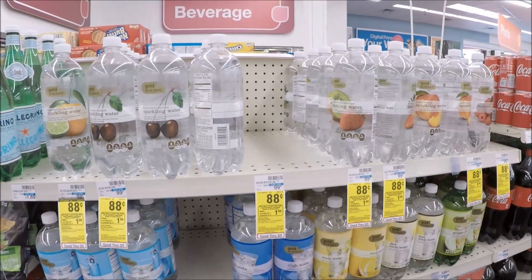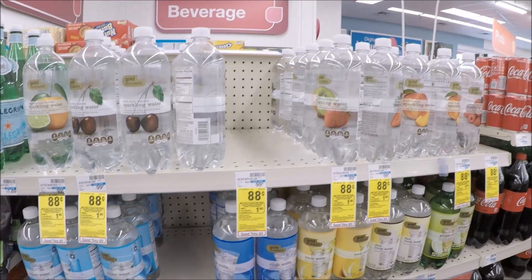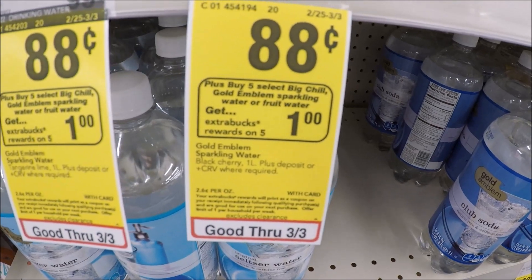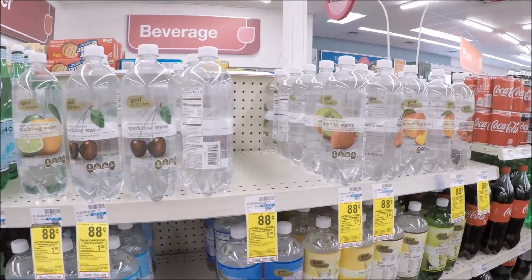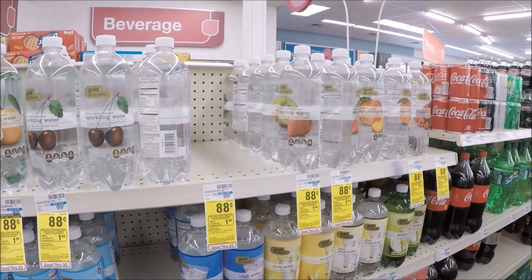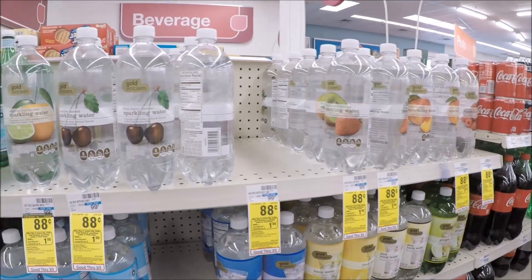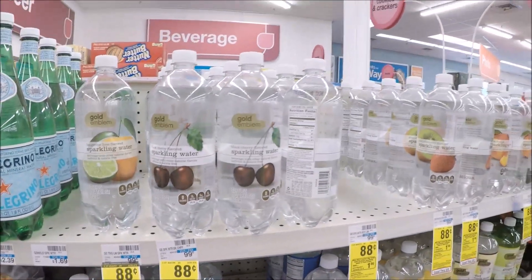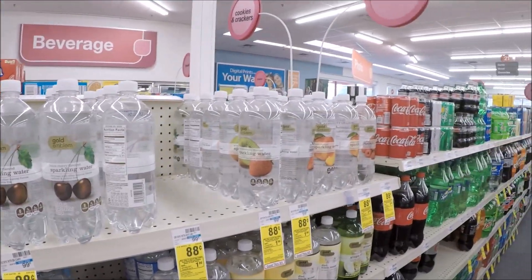Pretty decent deal on flavored water and water in general — they are priced at $0.88, and when you buy five, you get a $1 extra care buck back, limit one. Mix and match whatever you want: they have Big Chill 20-ounce, fruit waters, sparkling waters, all included for $0.88. Buy five, pay $4.40 out of pocket, receive that $1 extra care buck back, making each just $0.68 when you buy five. Pretty decent deal with a huge variety.